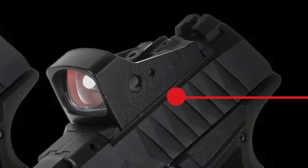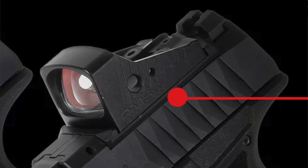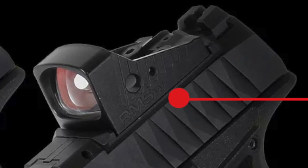A nice feature is that the rear iron sight remains on the slide, regardless of which red dot is mounted. This is a personal pet peeve of mine with my competition gun, the SIG P320 Legion X5, which doesn't let you have the rear iron on at the same time as the red dot. I'm not sure why they did that.